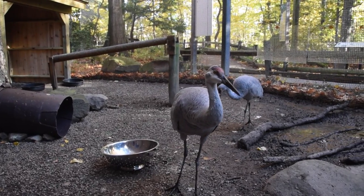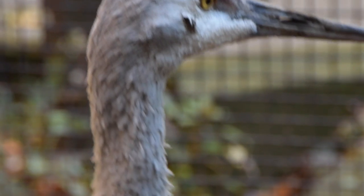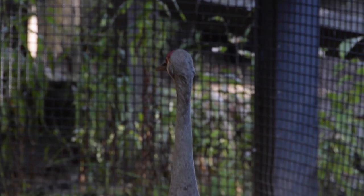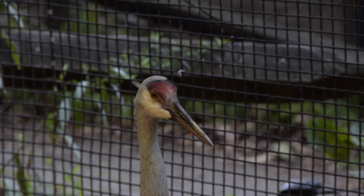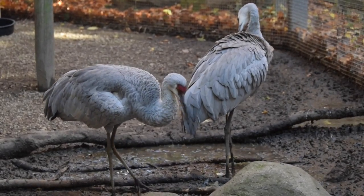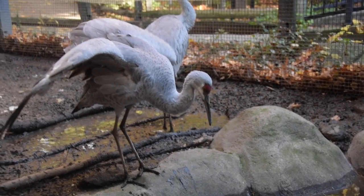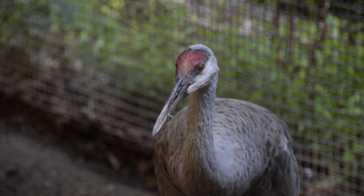These guys are monogamous, so cranes pick one mate. During breeding season they'll do a courtship where they dance, frolic, and leap around each other. They'll also call back and forth — it's a loud, low-pitch trumpeting that's unique due to their anatomy. It's mostly seen during breeding season but they do it throughout the year.